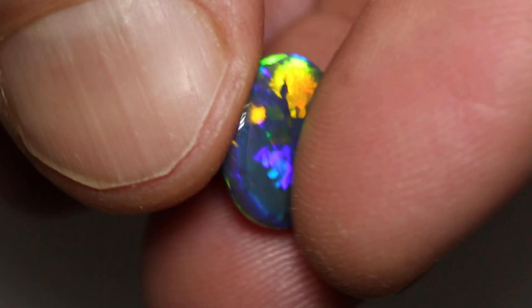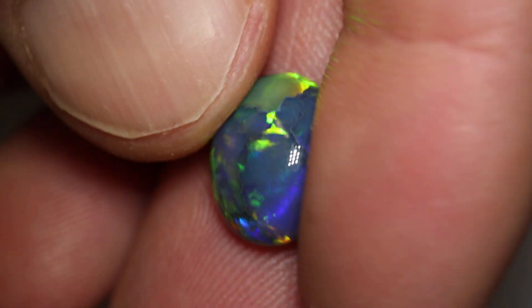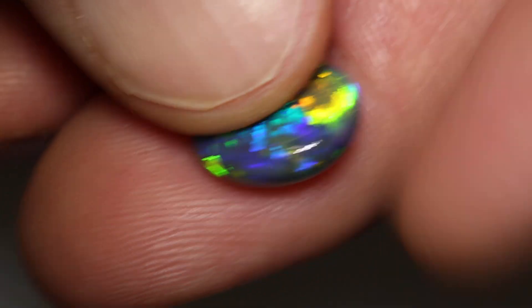Has a high dome on one side and a low dome on the other. It's an N2 with a brightness of 4, and this is perfect for a ringstone, or really a pendant as well if you wanted to swivel it, but that is magnificent.